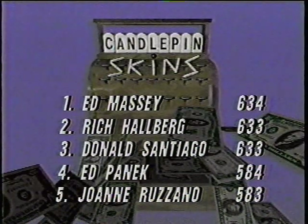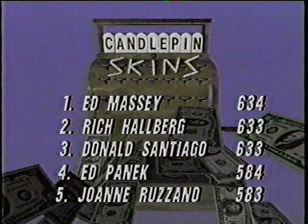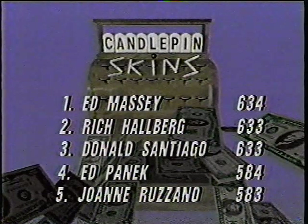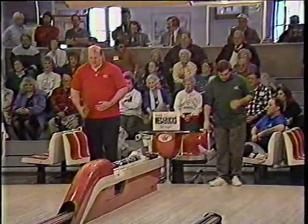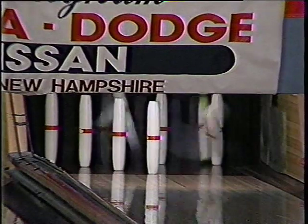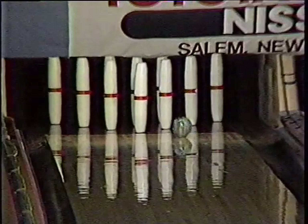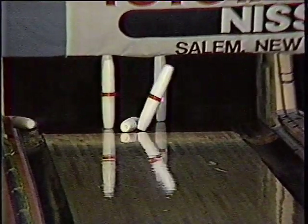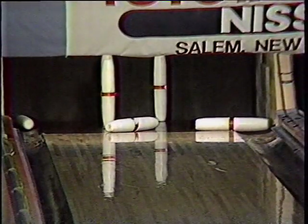Ed Panik fourth, and in fifth place — Mr. Murphy — Joanne Rosano. This is something we haven't really spent a lot of time talking about this season, but both this show and the Sunday show, Stars and Strikes, are open bowling for men and women, bowling scratch on an equal playing field. Joanne Rosano finished fifth in the final roll-off for today's show. Good job, Joanne Rosano. Nice to see some of the ladies make it.